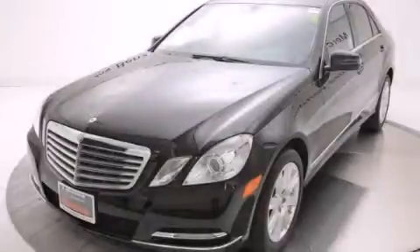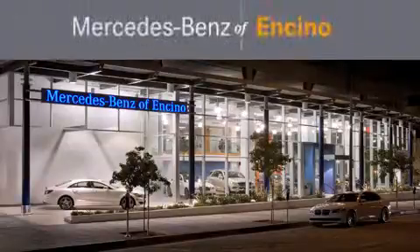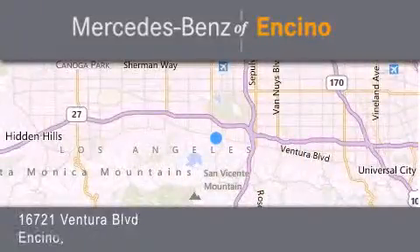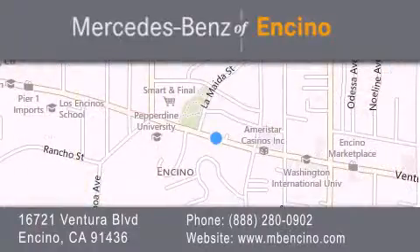Contact us today to arrange your test drive. Mercedes-Benz of Encino is located at 16721 Ventura Boulevard in Encino. Stop by our dealership or visit us at www.mbencino.com. Our goal is to exceed all of your expectations to ensure that you will return for future visits.